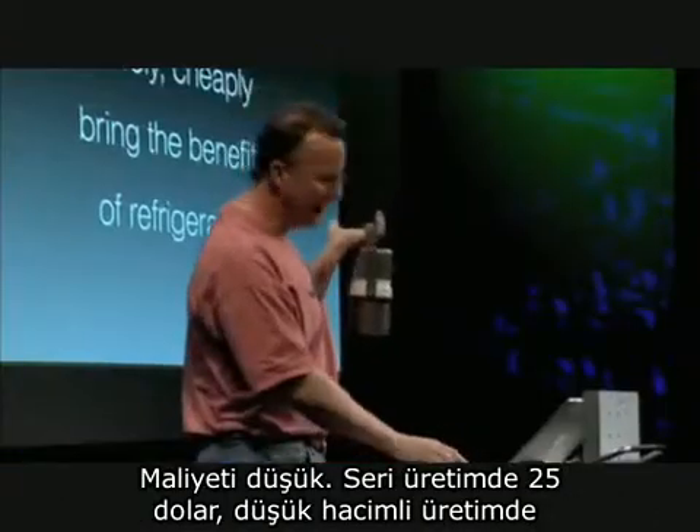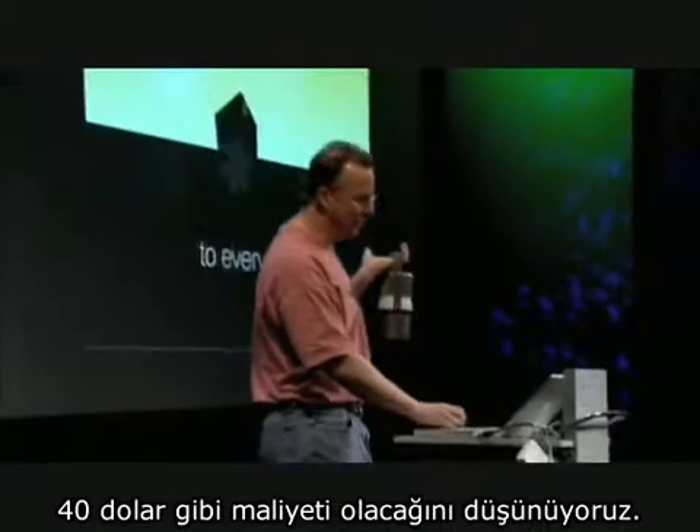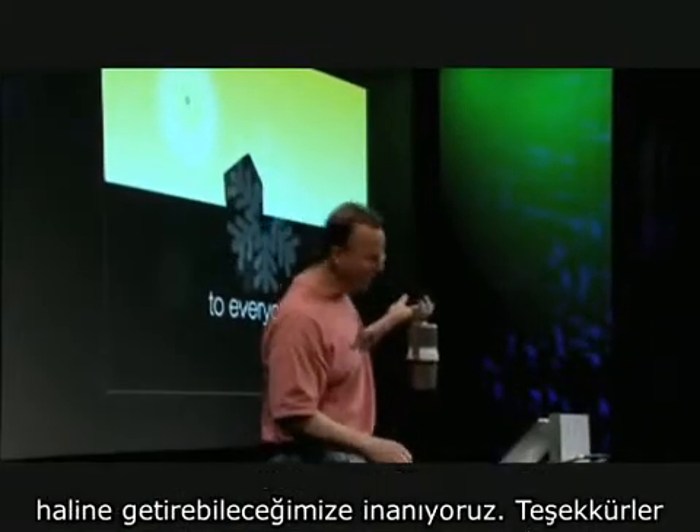It's really cheap. We think we can build these in high volumes for about $25, in low volumes for about $40. And we think we can make refrigeration something that everybody can have. Thank you.